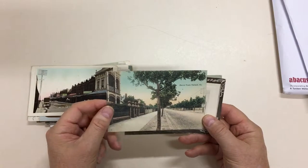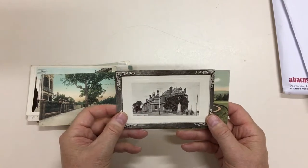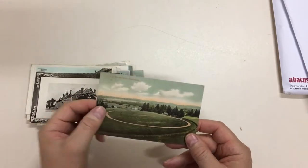Mercer Road, Malvern — I don't know Mercer Road; I'm wondering if that's been renamed. Post Office Kew, which is now a cafe. And the Cricket Oval at Heidelberg — that's a little creased.